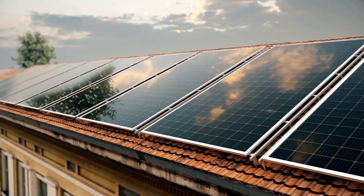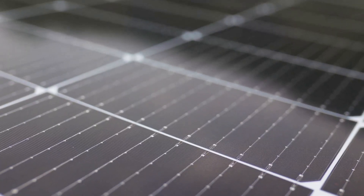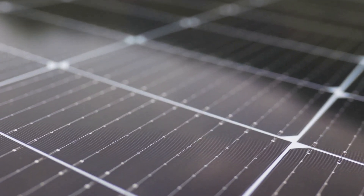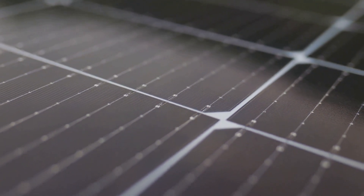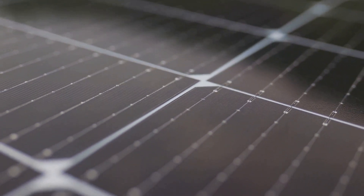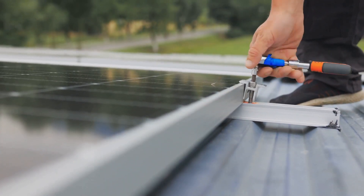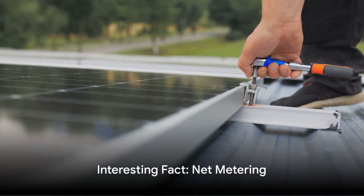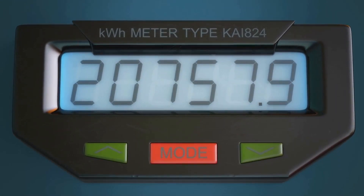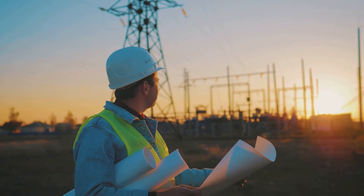First on our list we have solar panels — a bright idea for sustainable energy. The sun shines down on your rooftop and your solar panels soak up its rays. These panels contain photovoltaic cells which convert sunlight into direct current electricity. An inverter then changes this into alternating current electricity, the kind you can use in your home. Installing solar panels is an investment; you'll need a professional to ensure they are correctly oriented and installed. With a system called net metering, any excess energy your panels produce can be fed back into the grid.